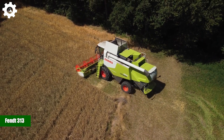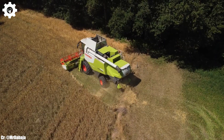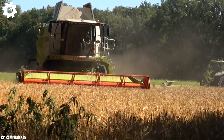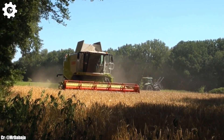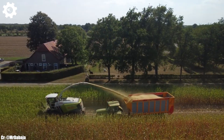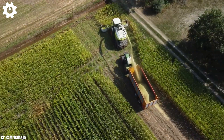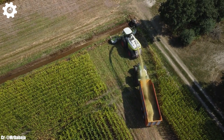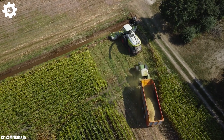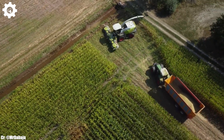FENT 313. The FENT 313 is a compact yet highly capable tractor that embodies the principles of efficiency, versatility, and advanced technology in modern agriculture. With a robust engine delivering around 130 to 140 horsepower, this machine provides the power needed for a wide range of farming tasks, making it a reliable choice for small to medium-sized agricultural operations.